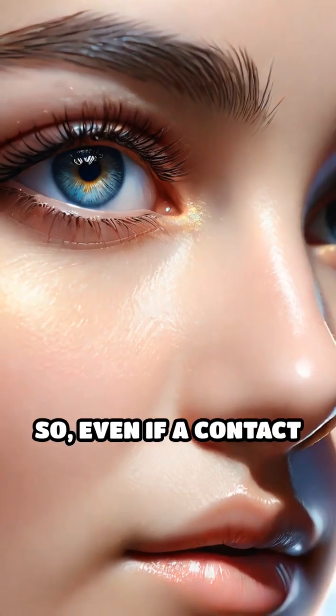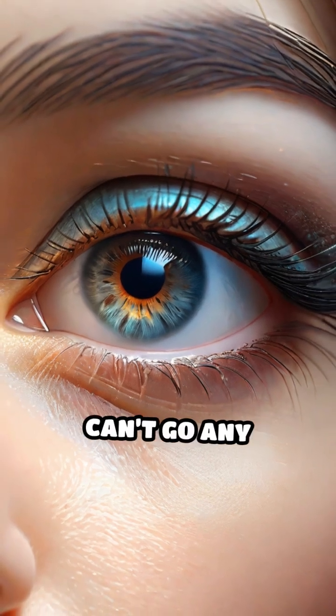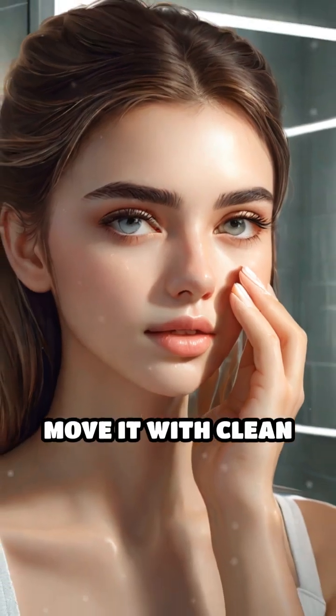So, even if a contact lens shifts out of place — maybe sliding under your upper eyelid — it can't go any farther than that. If this happens, blinking usually brings it back into view, or you can gently move it with clean fingers.